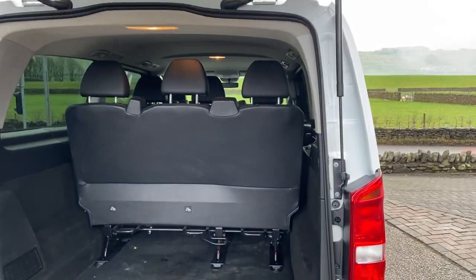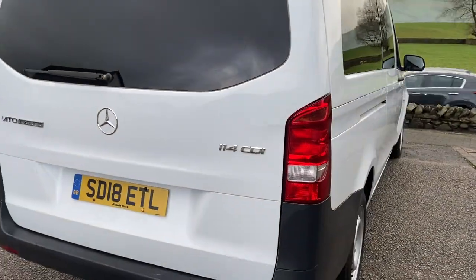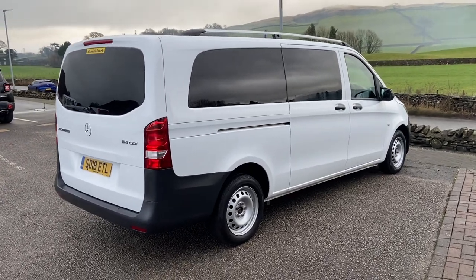Camper conversions aren't out of the question with the amount of space left within the vehicle. If you require any more information or would like to come and have a look and test drive this vehicle, please do give us a shout. Thank you very much for watching — bye!